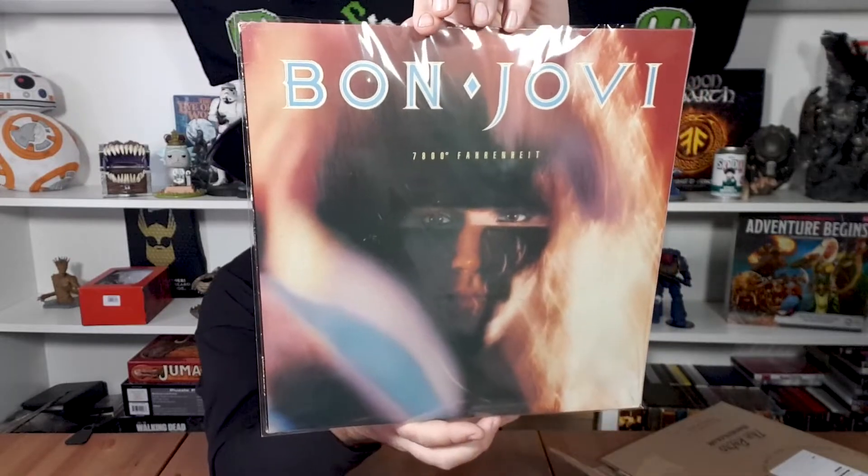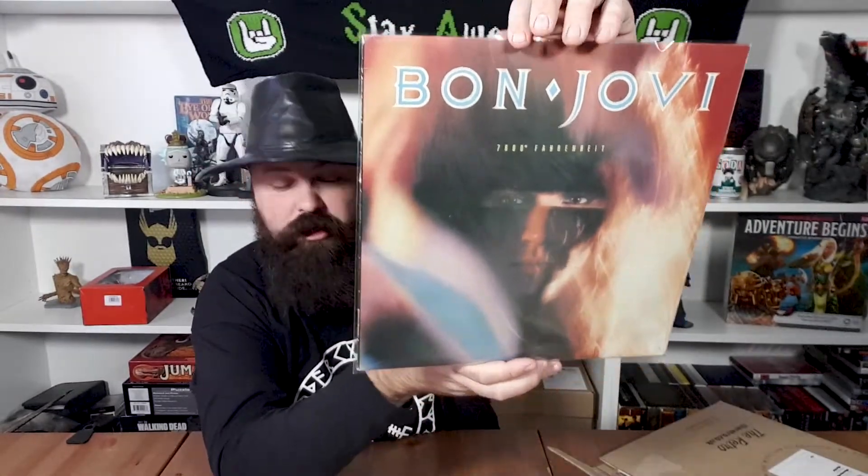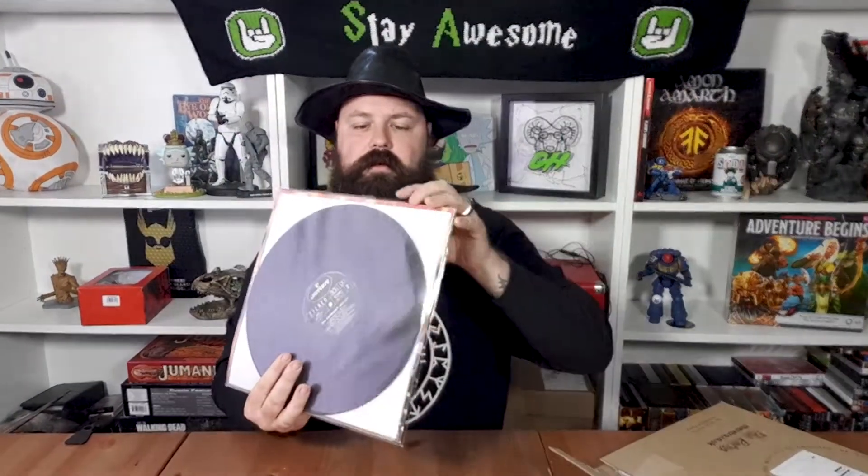One came separately — it's Bon Jovi, 7800 Fahrenheit. The record itself is separate. Tracks include Tokyo Road, Hardest Part Is Night, Always Run to You, To the Fire, Secret Dreams, In and Out of Love, Price of Love, Only Lonely, King of the Mountain, and Silent Night. It's dated 1985.